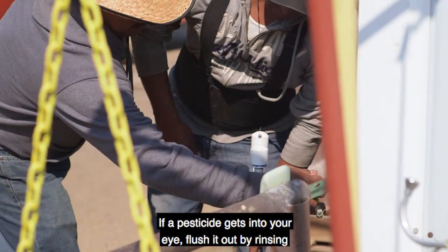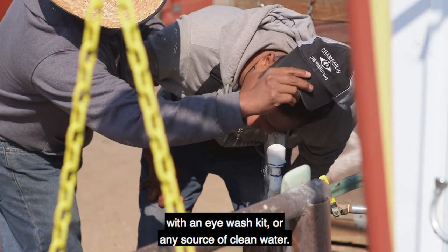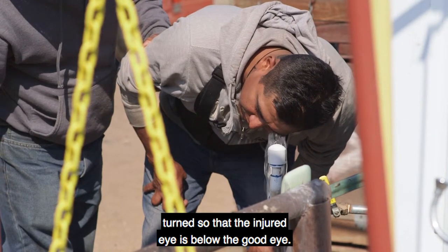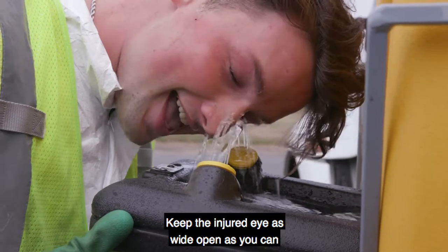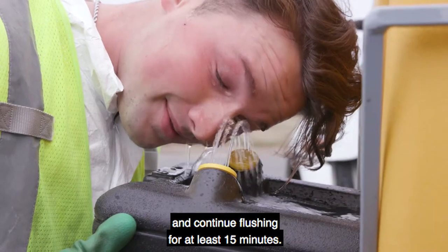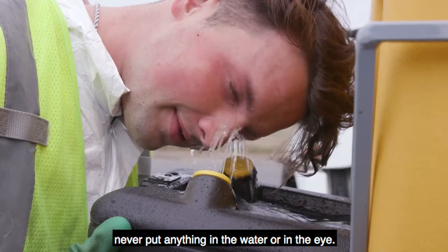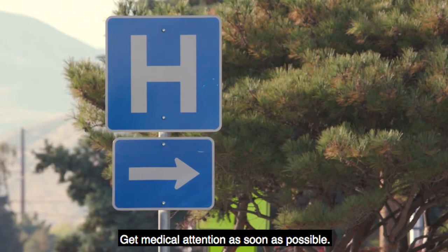If a pesticide gets into your eye, flush it out by rinsing with an eye wash kit or any source of clean water. Make sure that the water flow is gentle and that your head is turned so that the injured eye is below the good eye — this will stop contaminated water from going into the unaffected eye. Keep the injured eye as wide open as you can and continue flushing for at least 15 minutes. To avoid further eye injury, make sure that the water is clean, not too hot, and never put anything in the water or in the eye. Get medical attention as soon as possible.